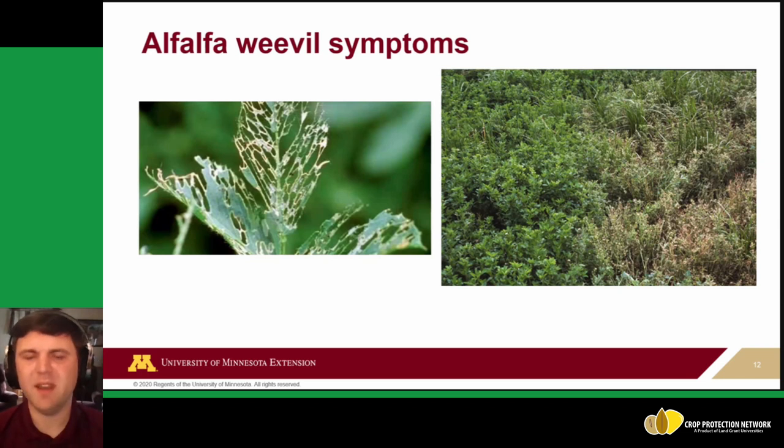For feeding damage and symptoms, larvae feed on the leaves but tend to leave behind the leaf veins, creating what we call skeletonization. On the left you can see clearly just the leaf veins remaining after more severe feeding, and on the right are clean alfalfa plants for comparison. If you're going out in the field and already see this amount of damage, it may be too late to act — though it depends on your plant's growth stage and when you plan to mow.